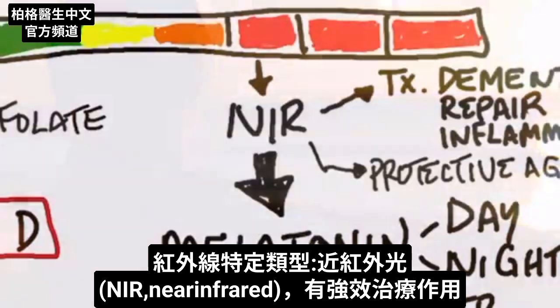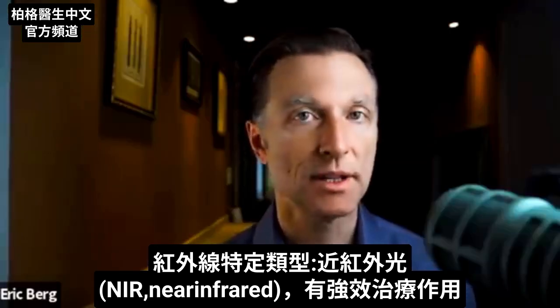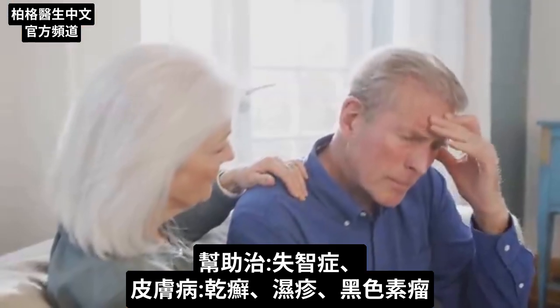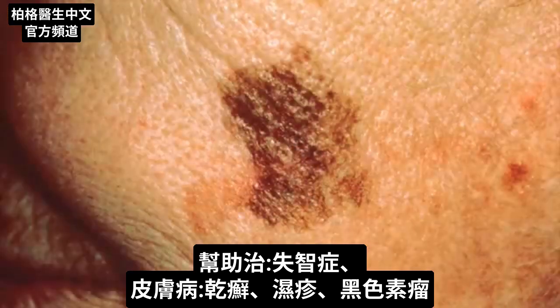The specific type of infrared energy I want to talk about is near infrared, or NIR. Near infrared radiation is extremely therapeutic. They use it to help treat dementia, and they use it to help treat skin disorders like psoriasis, eczema, and many different types of skin disorders, including melanomas.